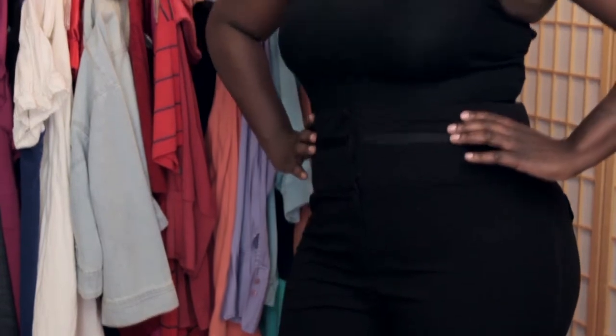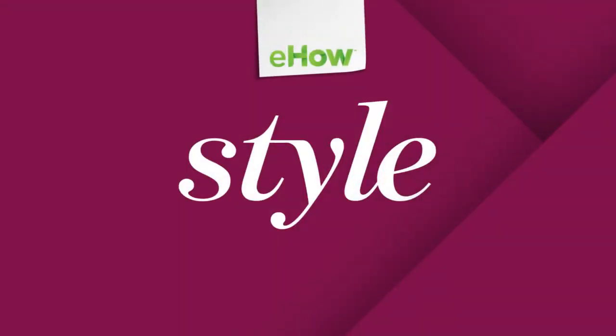For more information on what cut pants look great on hourglass figures, you can come to meet us at mindofacurvygirlblog.com.